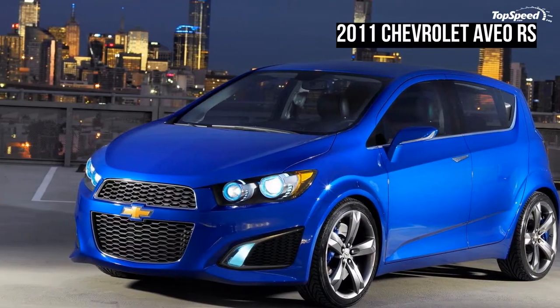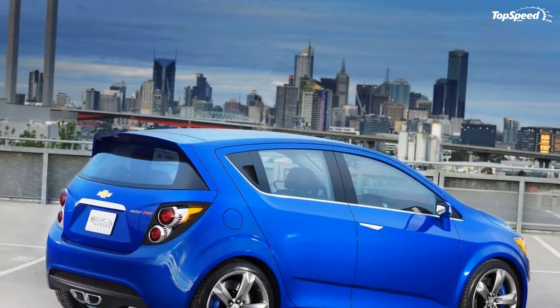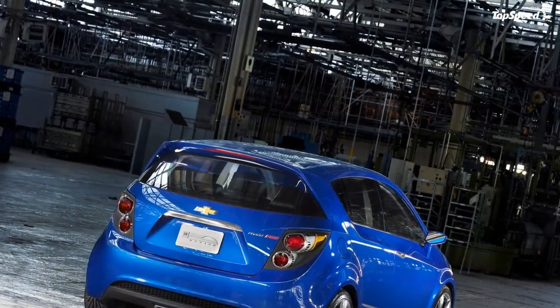Updated 1-10-2010: Chevrolet today unveiled the Aveo RS at the Detroit Auto Show.